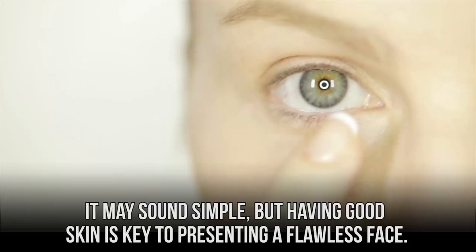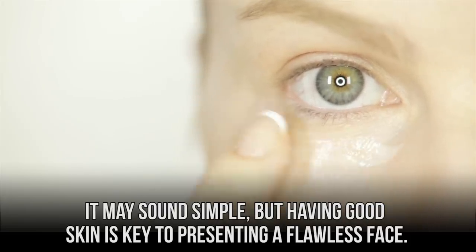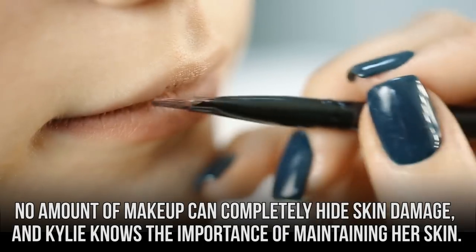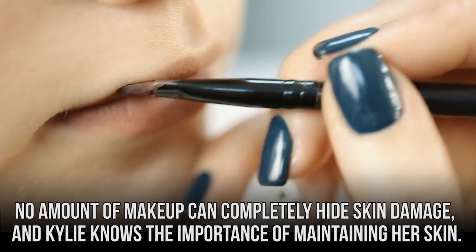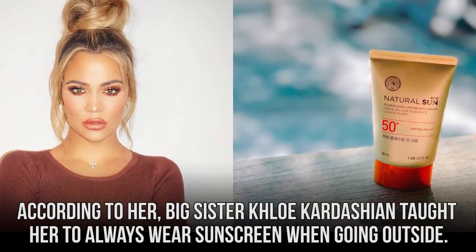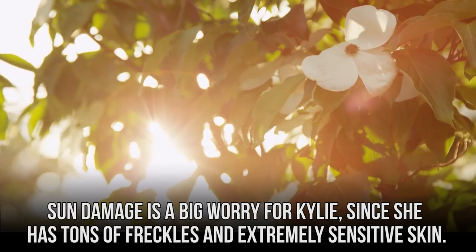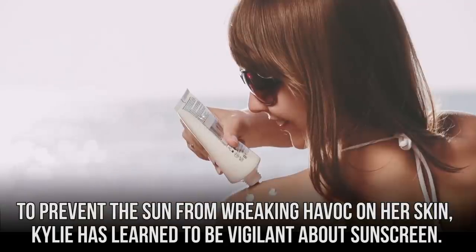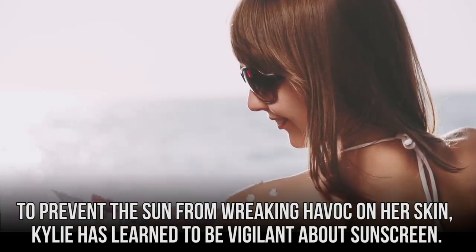Having good skin is key to presenting a flawless face. No amount of makeup can completely hide skin damage, and Kylie knows the importance of maintaining her skin. According to her, big sister Khloe Kardashian taught her to always wear sunscreen when going outside. Sun damage is a big worry for Kylie, since she has tons of freckles and extremely sensitive skin. To prevent the sun from wreaking havoc on her skin, Kylie has learned to be vigilant about sunscreen.